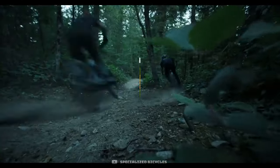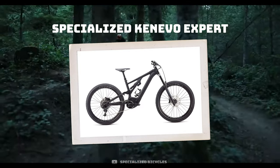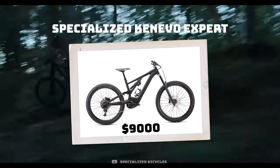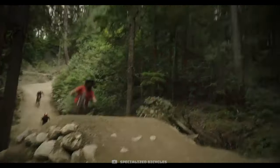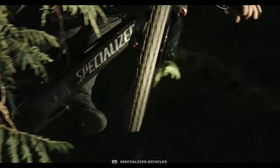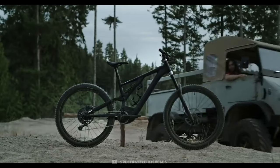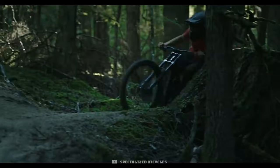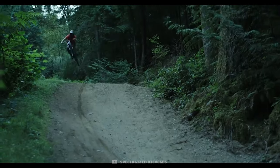Number two is of course the Specialized Kenevo Expert, costing nine grand. One of the first e-bikes of this DH style, it's the only bike on the list coming with a dual crown fork and houses a great motor and battery combination. Its large 700 watt-hour battery is sure to power this heavy, fully-fledged DH bike up to those long descents we all dream of.